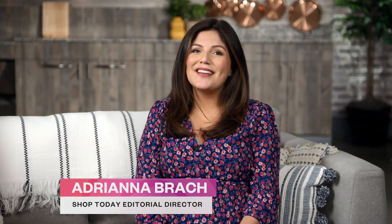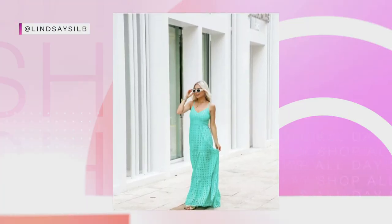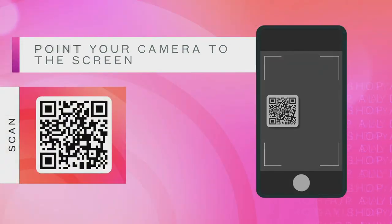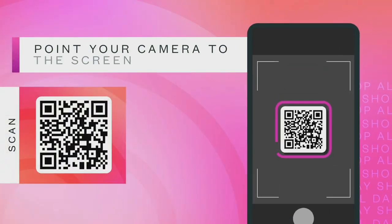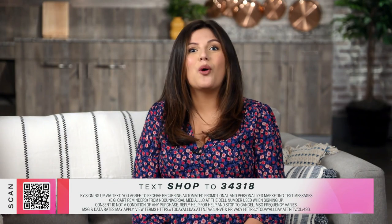I'm Adriana Brock, Shop Today's editorial director. We're back with Influencer Trends and I'm so excited because luxury travel and beauty influencer and founder of Hotel Lobby Candle, Lindsay Silverman, is joining me today. For any products you're about to see, make sure you check out the QR code at the bottom of your screen. You can also text SHOP to the number below to view all the products on the show. Let's jump right in.